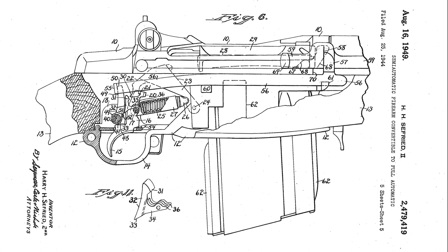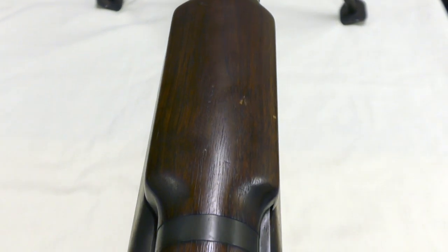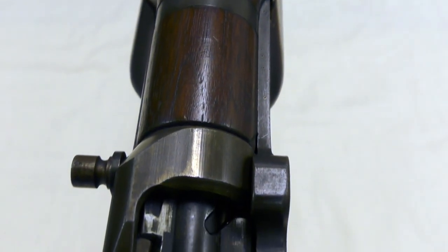Winchester's work on the select-fire adaptation came to a halt at the end of the war. It appears, however, that Winchester again began to work on adapting the M1 in the late 1940s, with Seafried again working on the project. Seafried filed a second patent in January 1948, which used a catch to hook the sear. The rifle we're examining here appears to have yet another select-fire system — one that so far I've not been able to find a patent for.